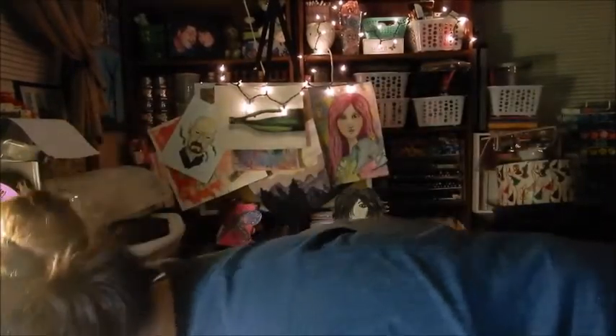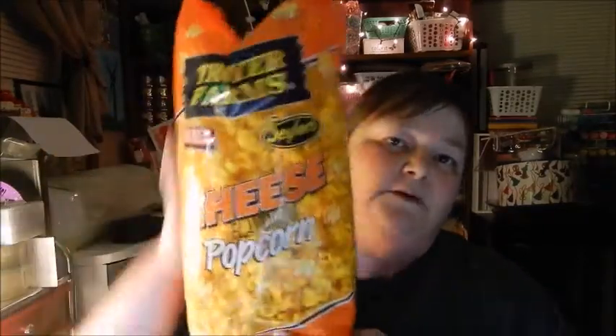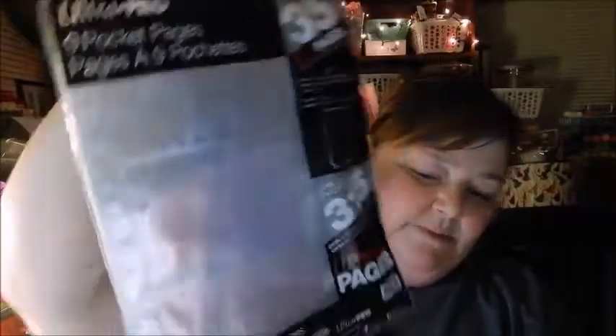I had my little Christmas light set on behind me back there. Okay, so I picked up some cheese popcorn at Walmart - that was all for Dollar General by the way, now we're going through Walmart. I also got a package of nine pocket pages so I can make some pocket letters, you know, the baseball card things.